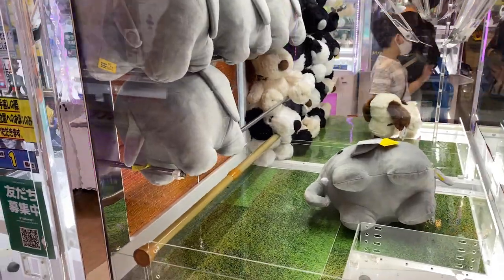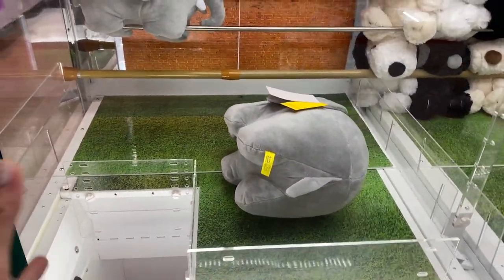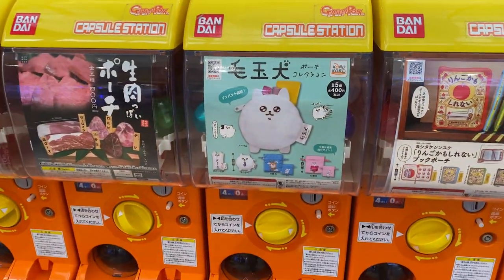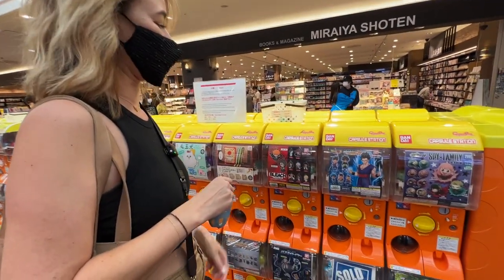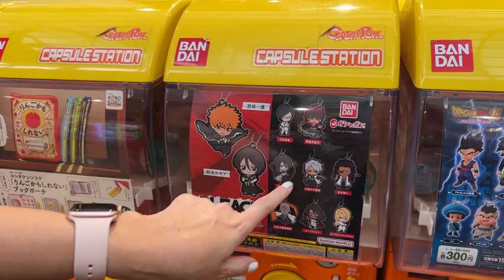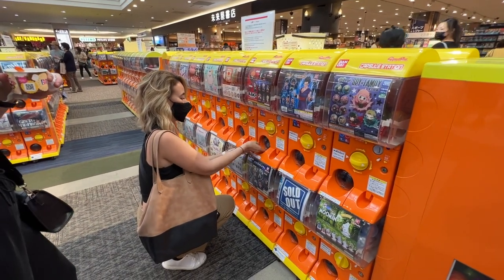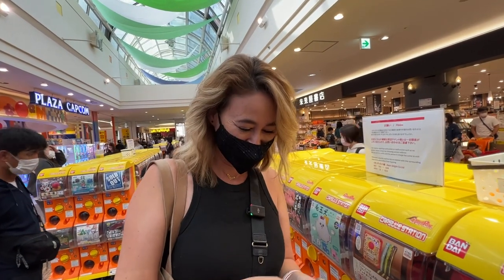These crane game machines are interesting — they only put one item down so you have to try to get just that one, and then they bring the next one down. Over here is all gachapon — you put a coin in, turn it, and get some kind of little gift. Crystal's getting a Bleach keychain. She's picking her character — Uryu, Renji — let's see who she gets.